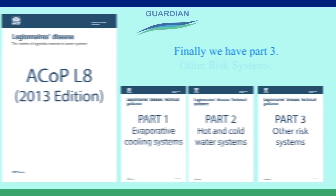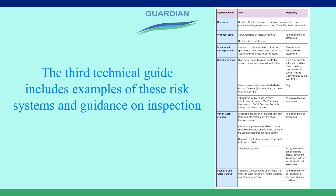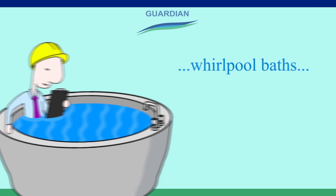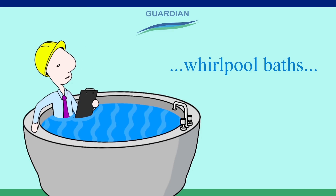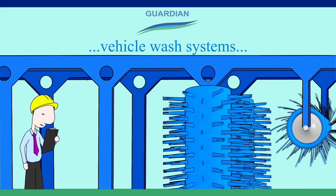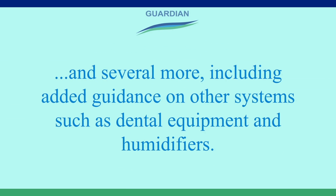Finally, we have Part 3: other risk systems. The third technical guide includes examples of these risk systems and guidance on inspection. These include whirlpool baths, fountains and water features, vehicle wash systems, and several more, including added guidance on other systems such as dental equipment and humidifiers.